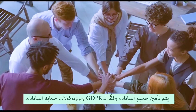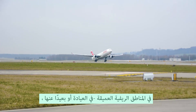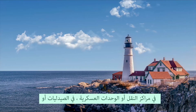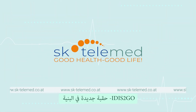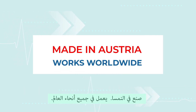All data is secured according to GDPR and data protection protocols. In the clinic or far away from it, in transport hubs or military units, in pharmacies or deep in rural areas — Telehealth Medical Diagnostic System, it is to go. A new era in digital health infrastructure. Made in Austria, works worldwide.